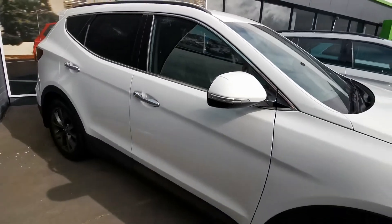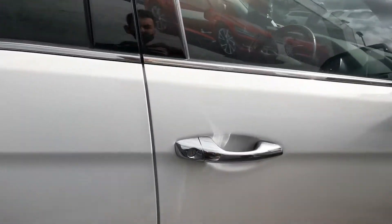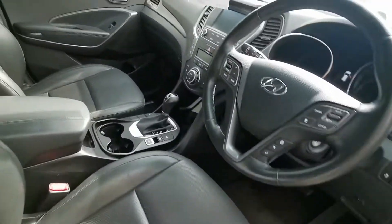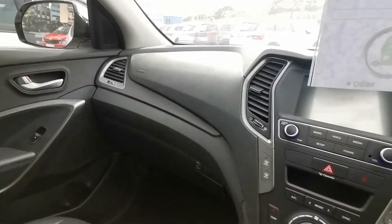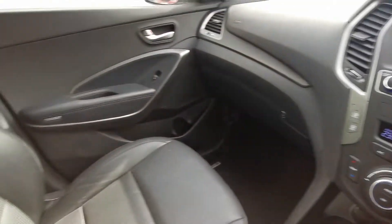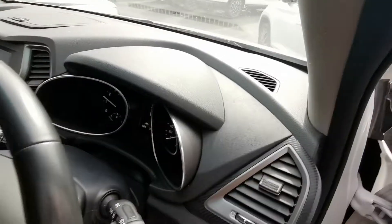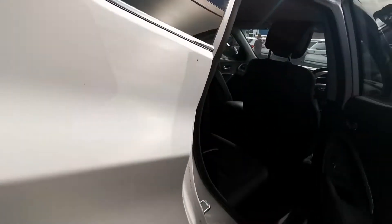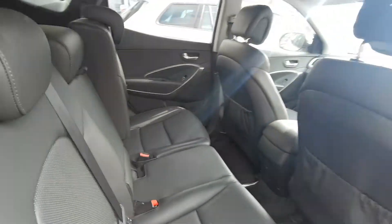Here we have our really nice Hyundai Santa Fe 7-seater with leather ActiveX heated seats. All the good stuff — interior is very clean, just over 75,000 k's, driver mode selection, beautiful interior.